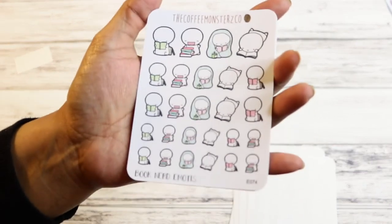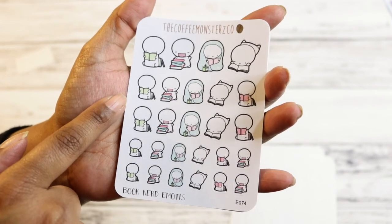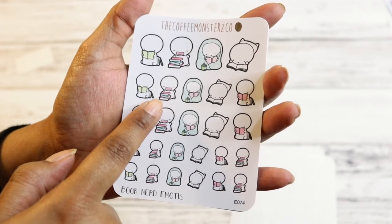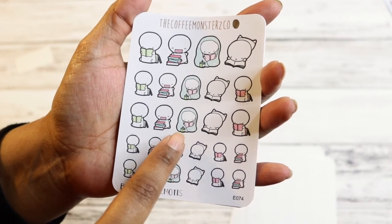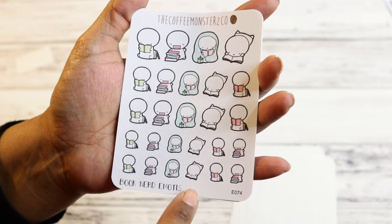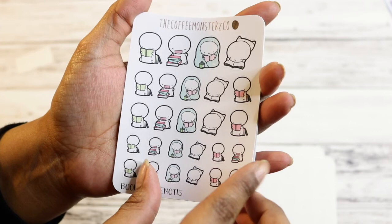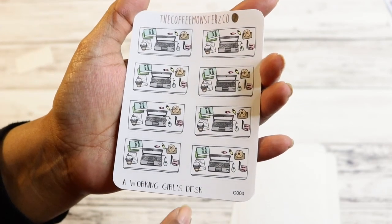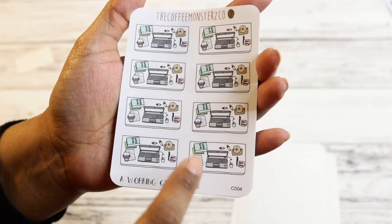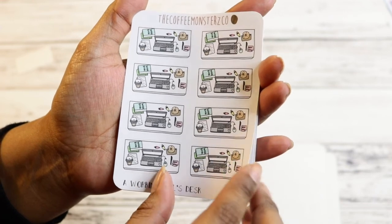And then I got the book nerd emotes because I love to read. So you've got one that's just reading, one that's excited about all the books — which I can use for days I go on downloading binges — one covered in a blanket with a candle and reading, one laying down reading, and one sitting and reading. I just love it. And then there's a working desk one: computer, workbook, coffee, notes, post-its, a donut — just normal stuff.